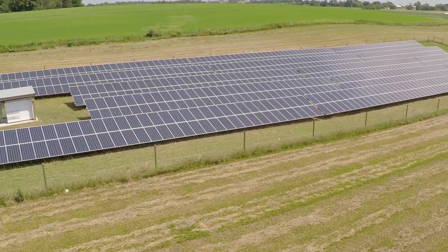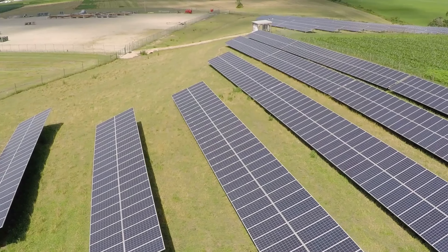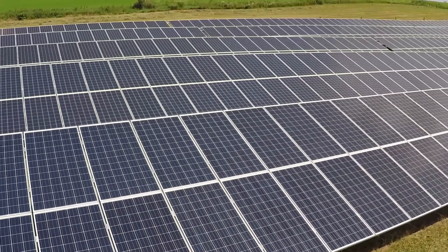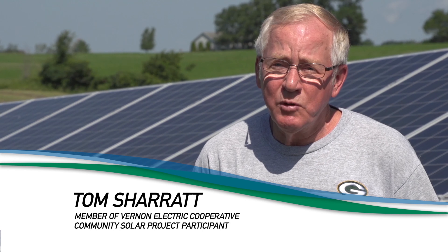We've always been intrigued with alternative energy because we recognize that there are limits on fossil fuels and the pollution that is involved. The idea of having a central farm with getting the credits just seemed to work really well and made a lot of sense for the development.